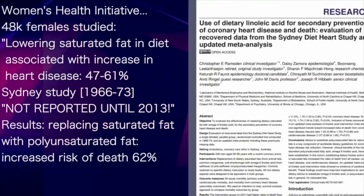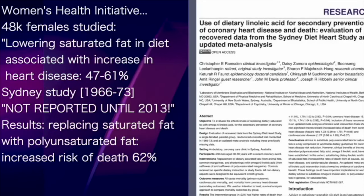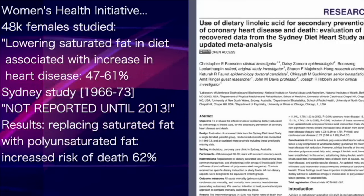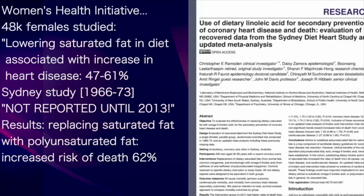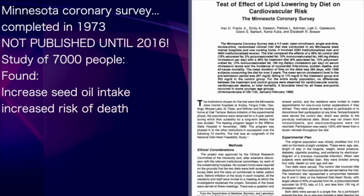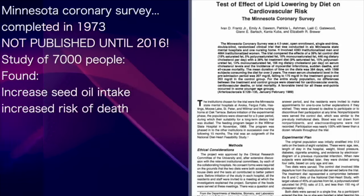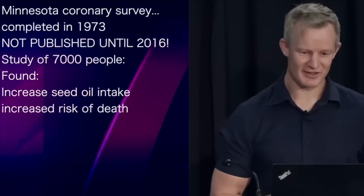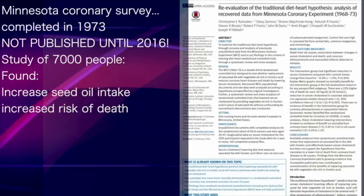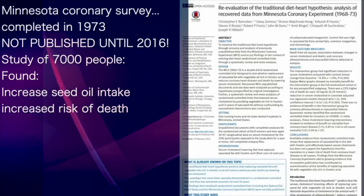Findings of another study based in Sydney, which ran between 1966 and 1973, were finally disclosed in 2013, reporting that replacing saturated fat with polyunsaturated fat in men who'd had a heart attack increased their subsequent risk of death by 62%. And the mortality data from the Minnesota Coronary Survey, completed also in 1973 but not published until 2016, revealed that in a population of 7,000 participants, increased seed oil intake increased the risk of death.